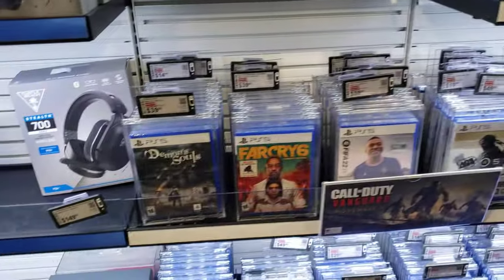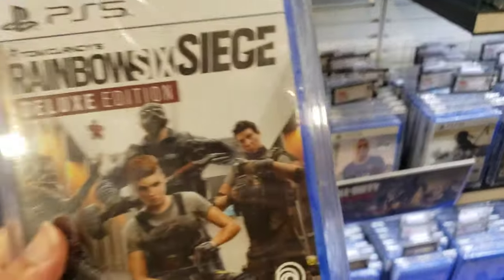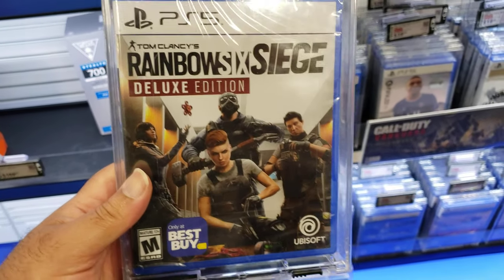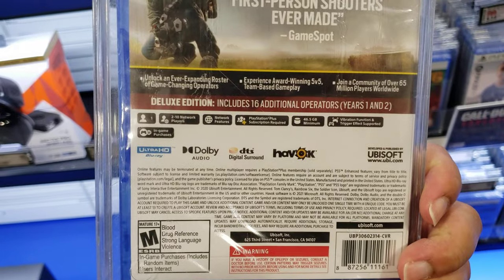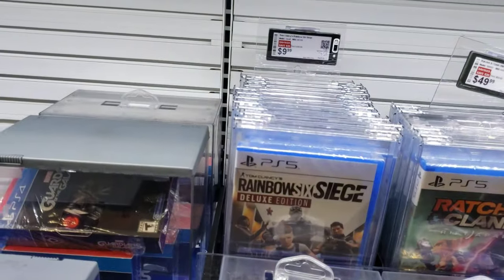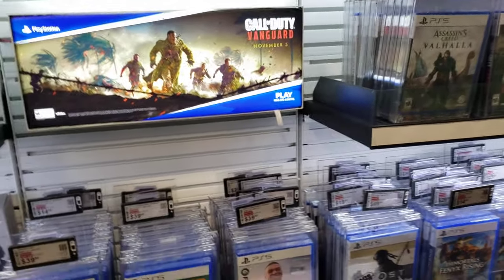Oh yeah, here are the PS5 games over here. Now Rainbow Six Siege should be $9.99 at any Best Buy store — if you go on the Best Buy website, you can get this game for $9.99 right now on BestBuy.com. Its original price without the discount I'm assuming would probably be like $39 or $49.